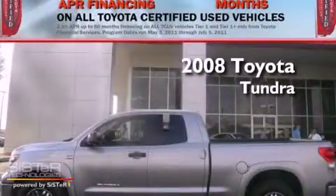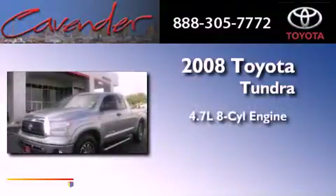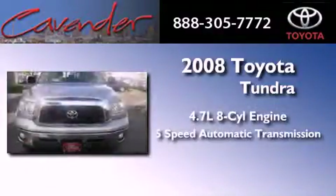This is a certified pre-owned 2008 Toyota Tundra. It features a 4.7-liter 8-cylinder engine and a 5-speed automatic transmission.